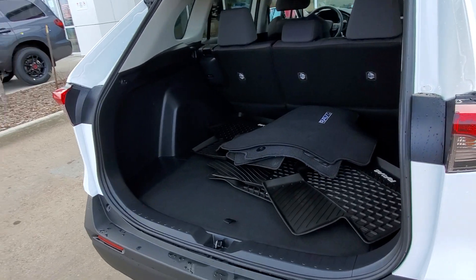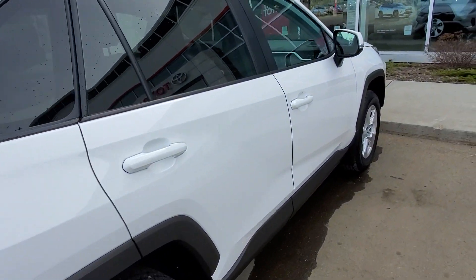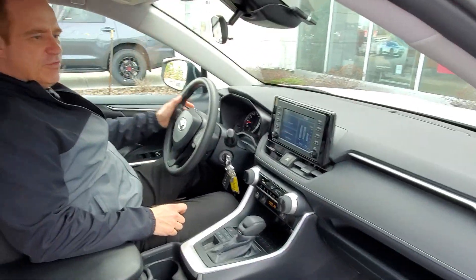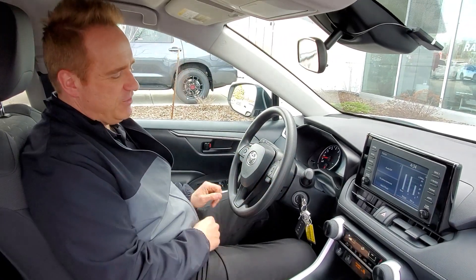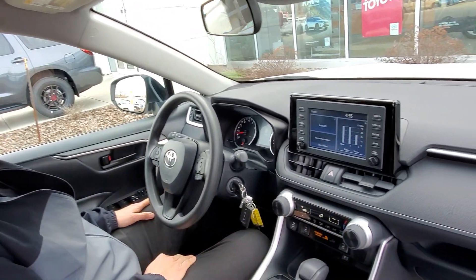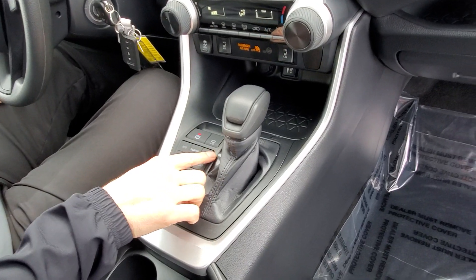Let me show you a few great features on the inside. Of course, this has all the power options — power windows, power door locks, keyless entry. It's got radar cruise control, so adjustable cruise control, and heated front seats. It's got three different drive modes: normal, sport, and eco.